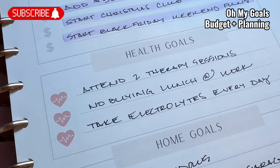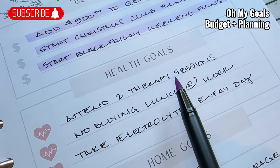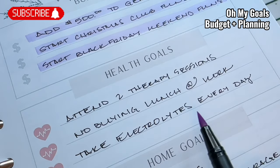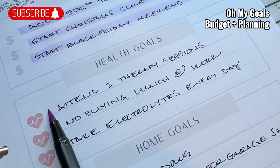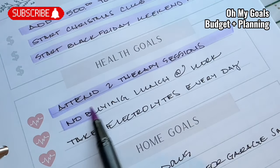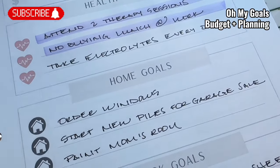Use it as a motivational tool. For health goals, I wanted to make sure that I attended two therapy sessions, no buying lunch at work, and take electrolytes. I have electrolyte powder and that's super important to me. I definitely did this, but I know there were a couple of days that I didn't get my electrolyte powder in, so I'm not going to highlight that.